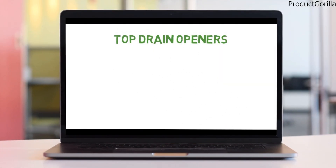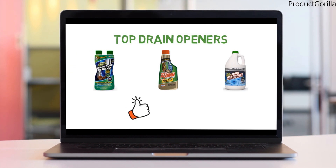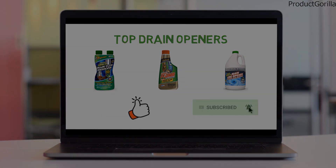So that sums up the top drain openers. We hope you enjoyed, and if you did, please leave a like on the video, and if you're new here, hit that subscribe button. Until next time, have a great day.